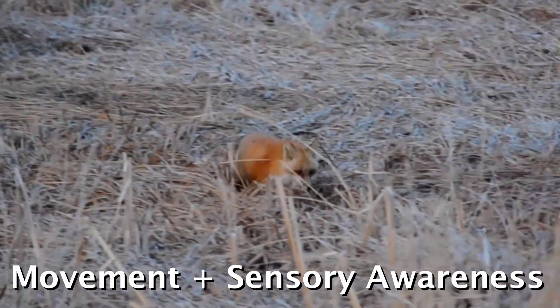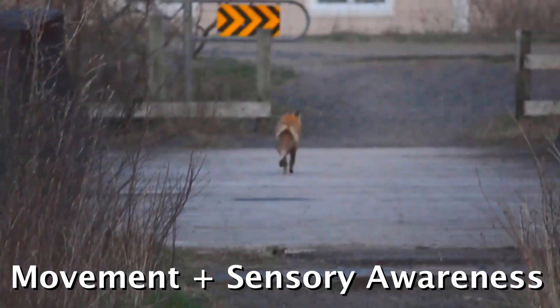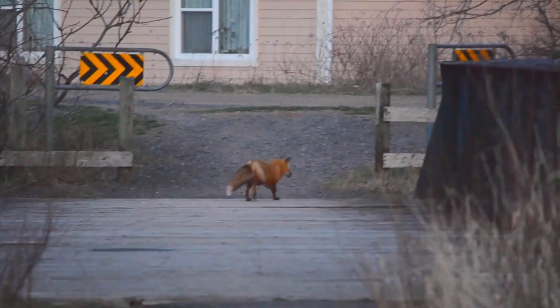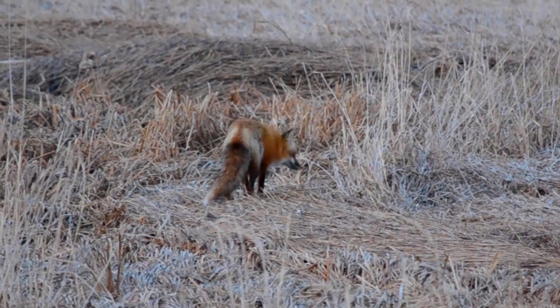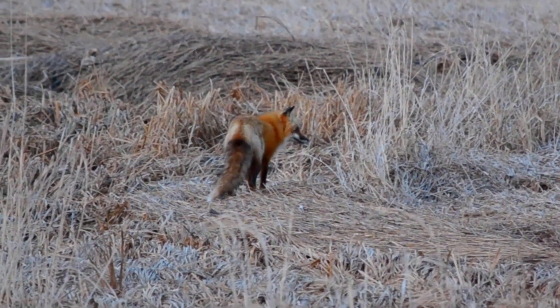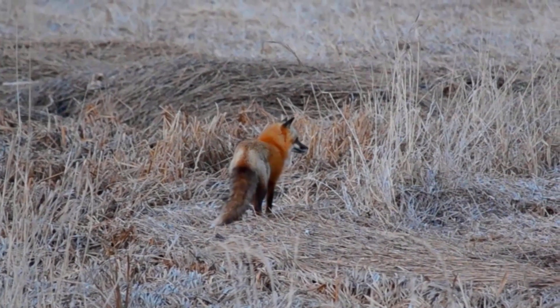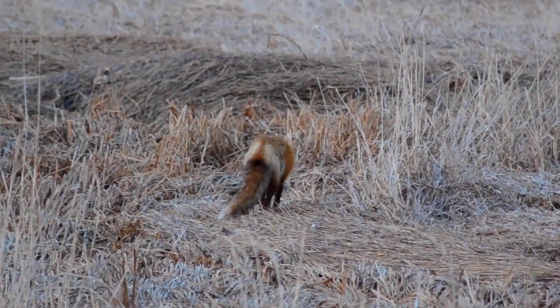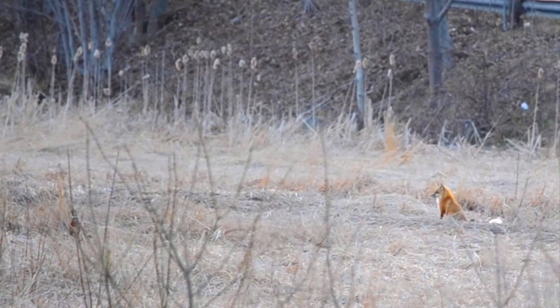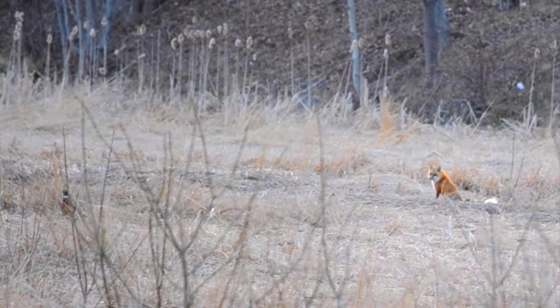Being able to look at a fox and see, with basic observation skills, the combination of what movement pattern they're using and how they're activating their senses in the moment will go such a long way towards giving you a much deeper appreciation for some of the more subtle aspects of fox behavior that can be seen quite plainly out in the open. So keep your eyes peeled out there in the fox world. I hope you found this interesting — thanks for watching, and I'll see you in the next video.